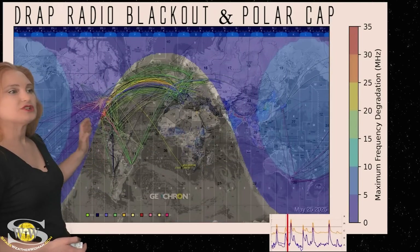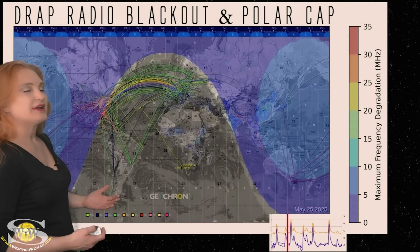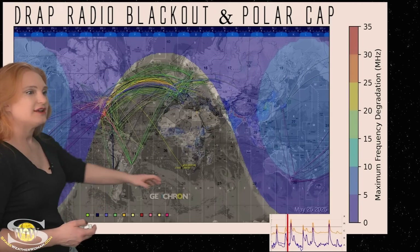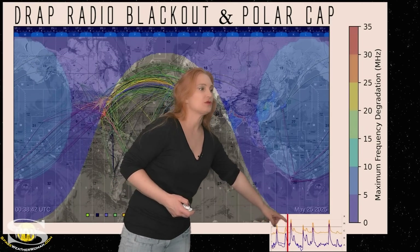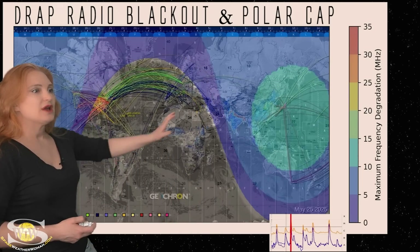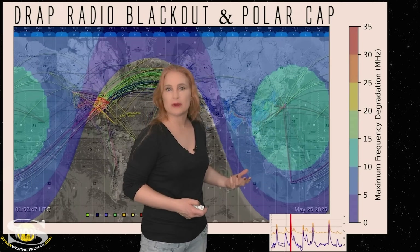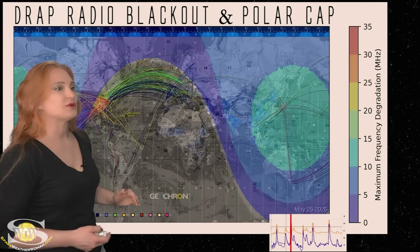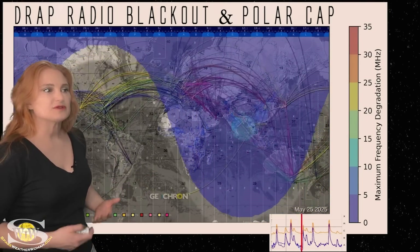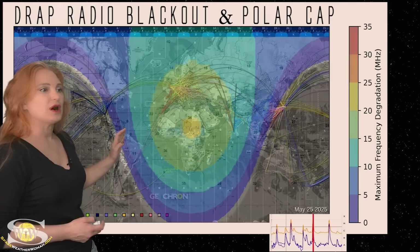Switching to HF, the DRAP is lighting up like a Christmas tree because of those R2 to R3 level radio blackouts. There's a map showing where the big solar flares occurred over the last 24 hours — one had a real impact on radio frequencies, the R3 level radio blackout that happened at the beginning of the 25th. Even though these flare pops are short-lived, they are still causing issues for HF radio operators.